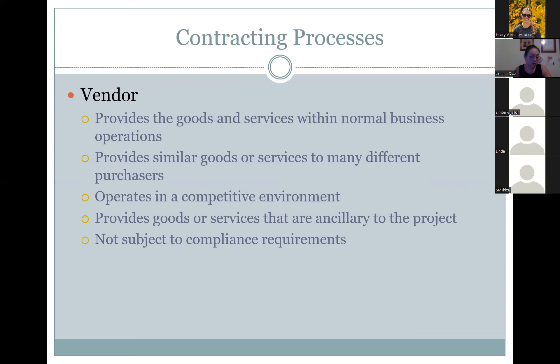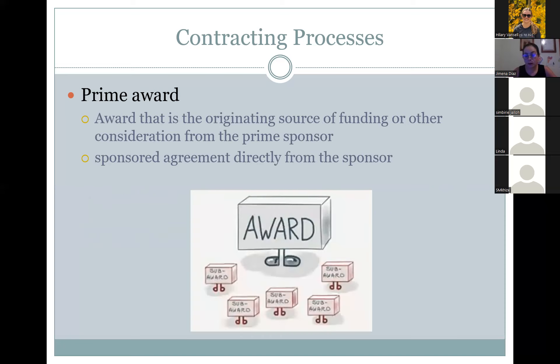Vendors provide goods and services only within normal business operations, serve many different purchasers, operate in a competitive environment, provide goods and services ancillary to the project, and are not subject to compliance requirements. The prime award is the award originating from the prime source sponsor — the sponsored agreement given directly by the sponsor to the project recipient.